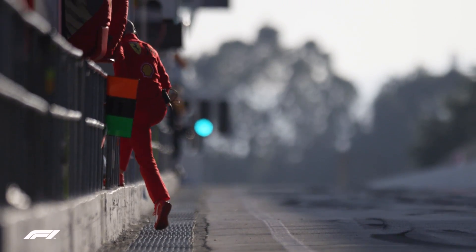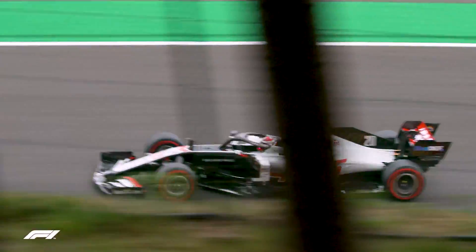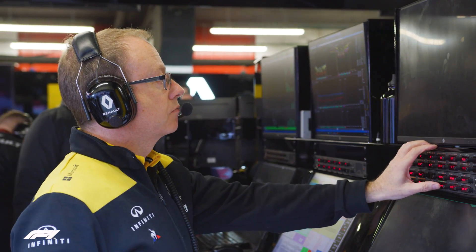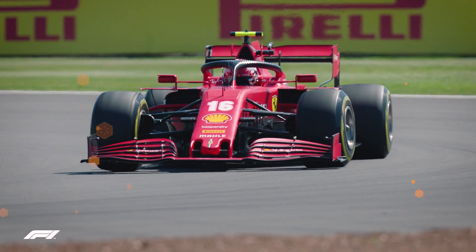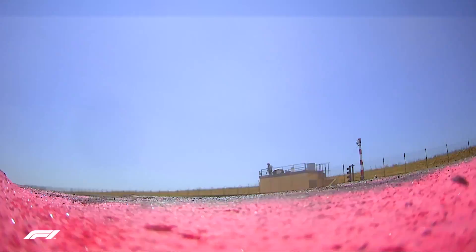Formula One teams are constantly engaged in a race to make their cars faster and faster. At every race, engineers bring updates to try and find the fastest balance of downforce, drag and power. And each development they try is a new move in the battle to get a jump on their rivals. But how much difference do they really make?